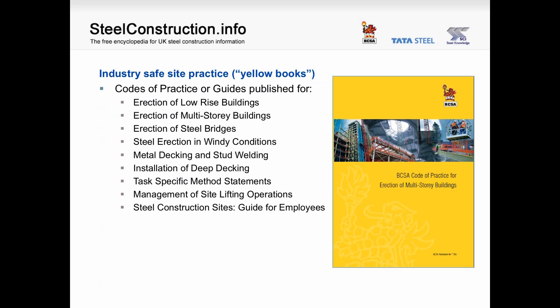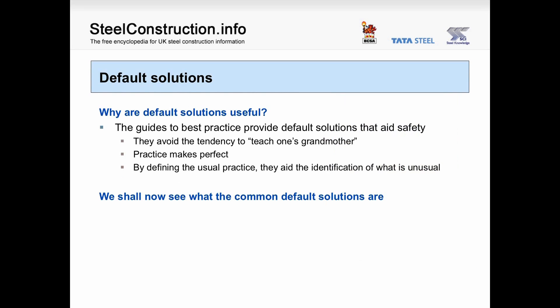The yellow books cover erection of low-rise buildings, multi-storey buildings, steel bridges, steel erection in windy conditions, metal decking and stud welding, the installation of deep decking, task-specific method statements, management of site lifting operations, and a guide for employees on site. These are built around default solutions. Default solutions are useful because they avoid the tendency to over-instruct experienced workers, build on the idea that practice makes perfect, and by defining the usual practice, they aid the identification of what is unusual.